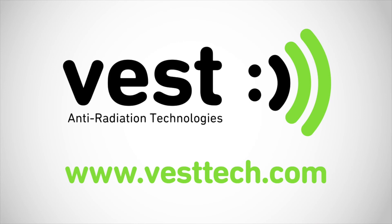Thanks for watching. If you want to learn more about VEST belly band and how to protect from electromagnetic radiation, visit our website at www.vesttech.com.